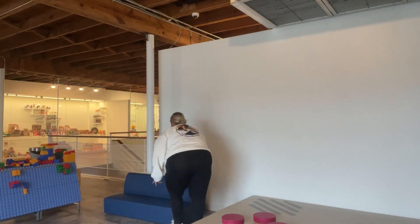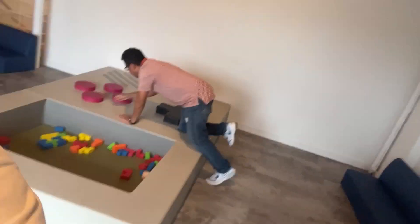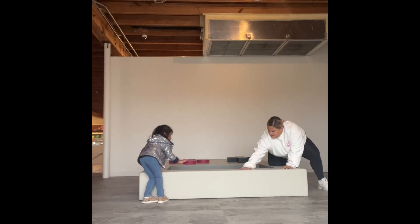Hello guys, we are here at the Houston Toy Museum. Here I am setting up, cleaning up, and making sure everything is ready to go. That way my photographer can get some nice clean pictures, and that way it's also clean and safe for the children that are going to be participating in this photo shoot.